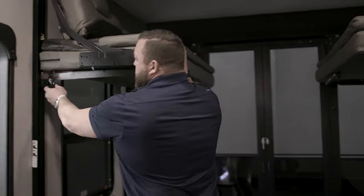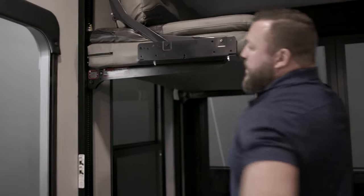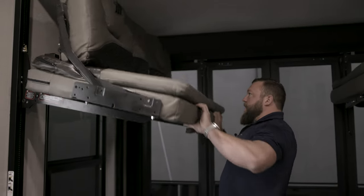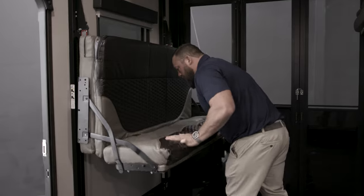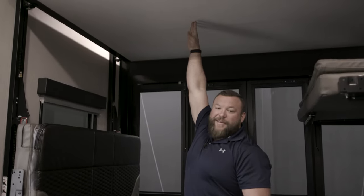The way this works is you simply pull these pins — you'll have one up here and one on the back side — and it pops up and then down, giving you max clearance. It's that easy.